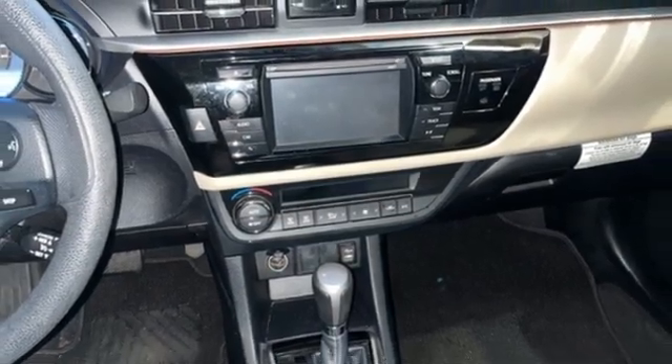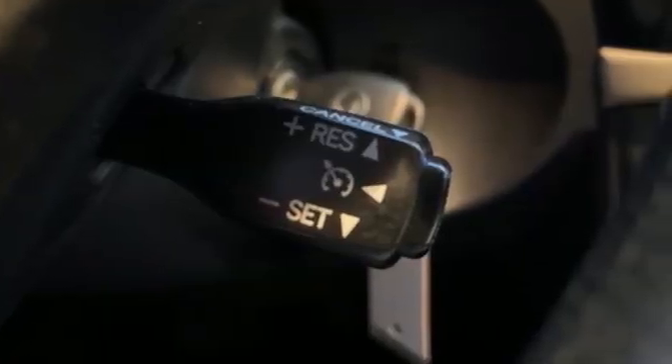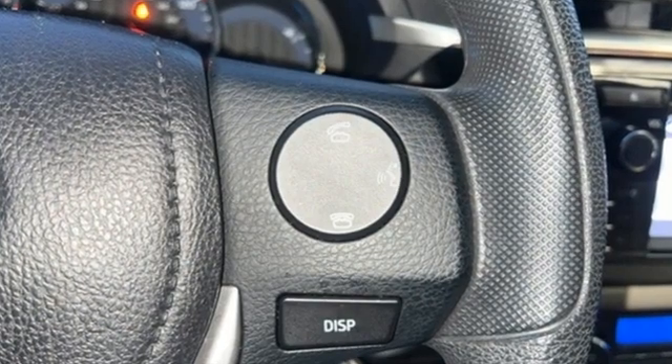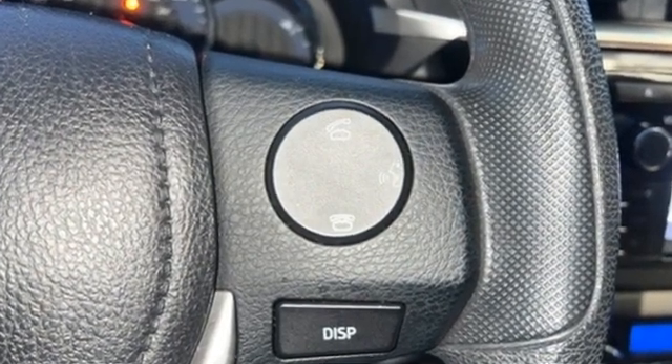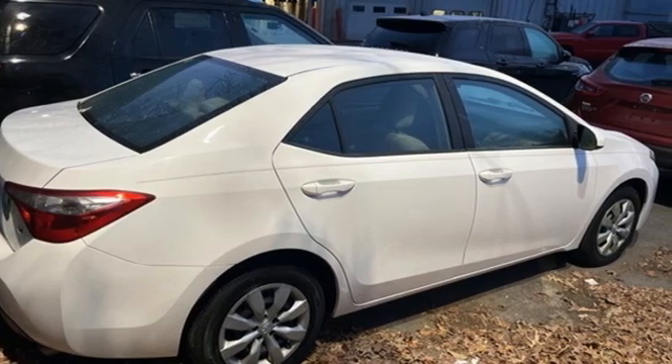Kelley Blue Book reports Toyota's Corolla sedan continues to offer buyers a proven commodity that delivers value, efficiency, and peace of mind. Comfortable. Convenient. Quality. Toyota — hurry in today and see it for yourself.